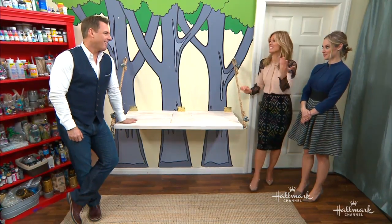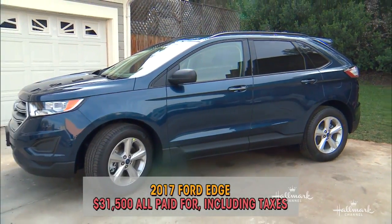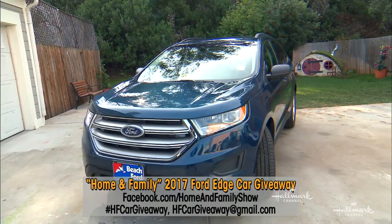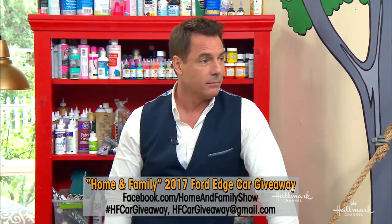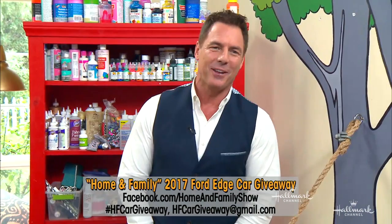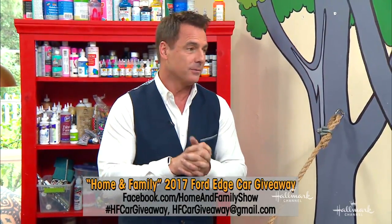I guess you could sit on the hatchback of a car. Don't be picky! What I'm getting at is, ladies and gentlemen, you are in luck because we are giving away a car. We are giving away a brand new 2017 Ford Edge valued at $31,500. We're covering all the expenses, including taxes. To enter to win, all you have to do is send us a video describing what love means to you. Go to our social media and use the hashtag HFCarGiveaway or email us at HFCarGiveaway@gmail.com. Our contest ends February 28th — that gives you about a week or so. Send in your videos.